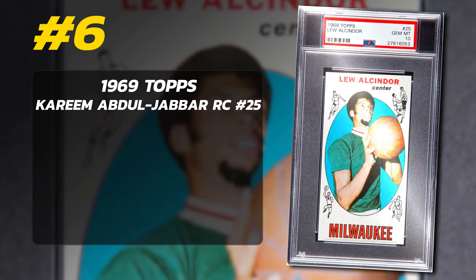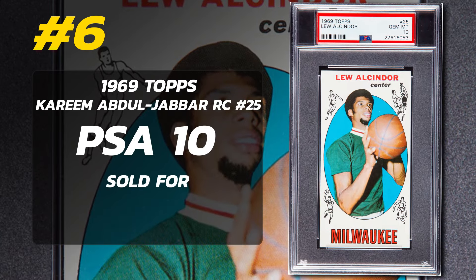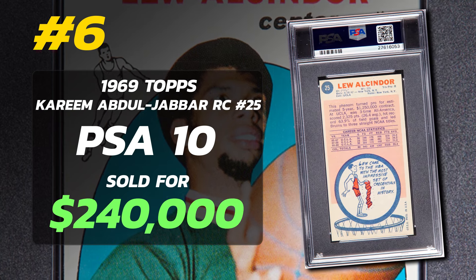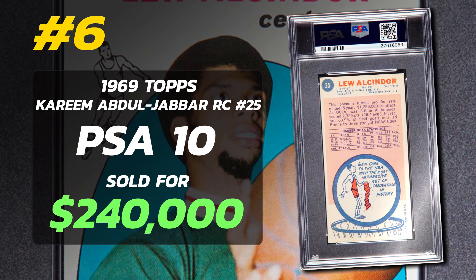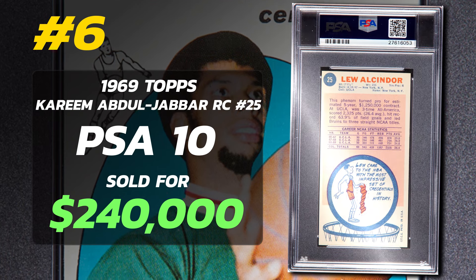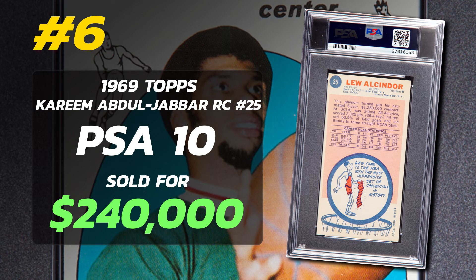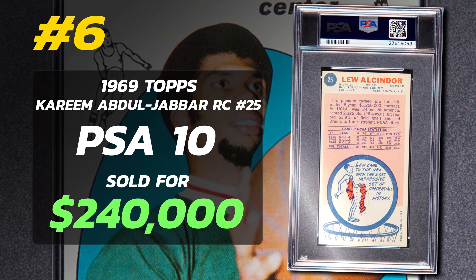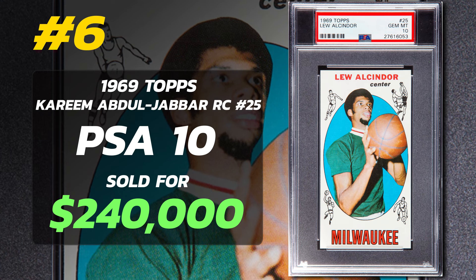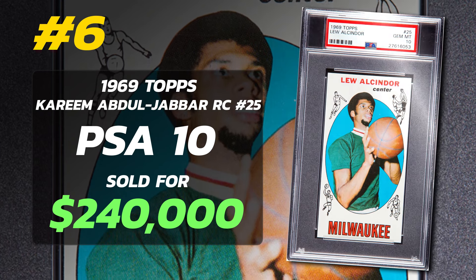Number 6 is a 1969 Topps Kareem Abdul-Jabbar — also known as Lew Alcindor — Rookie Card number 25, graded PSA 10 Gem Mint condition, sold at auction in November of 2016 for $240,000. Currently there are just 2 PSA 10 examples with a total of 4,492 submitted to PSA so far. This was sold by PWCC Auctions.